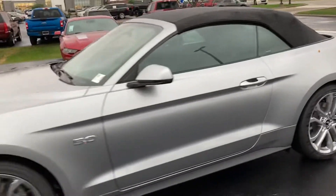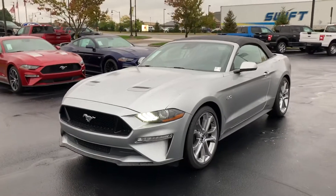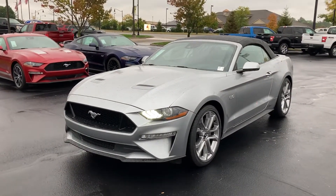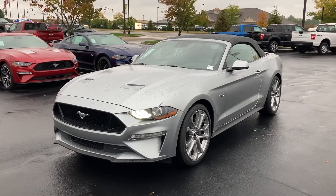If you have any questions about any of our Mustangs, we do have several of them out here to choose from. Give me a call. My name's Chris Dillon, I'm over at Bill Estes Ford in Brownsburg. You can reach me at 317-852-2231. Thank you.